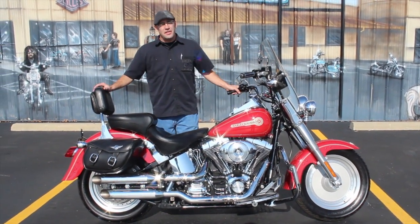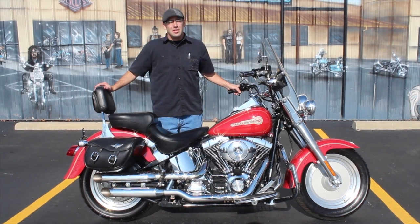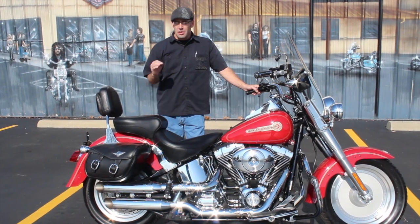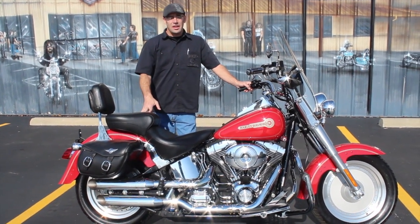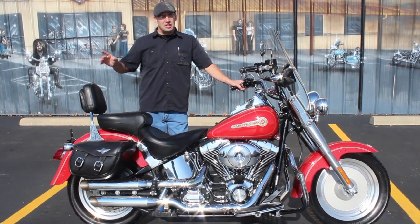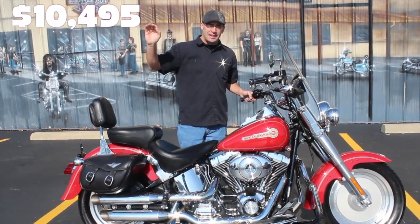We're going to let it go for a hell of a price. Like I've said before, if you've been watching these videos, guys, the fall is here. The winter is coming. I've got everything marked ridiculously low trying to get it out the door. This bike here, we're going to let it go for $10,495. Put it in stone, put it on the screen — $10,495. Just that easy.